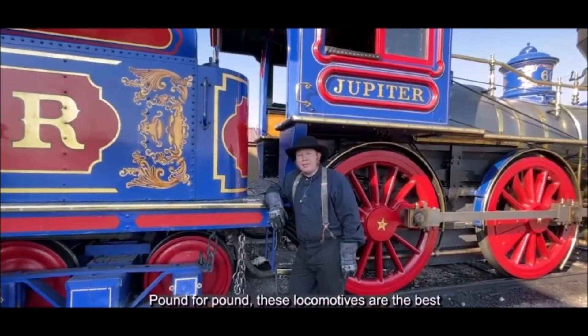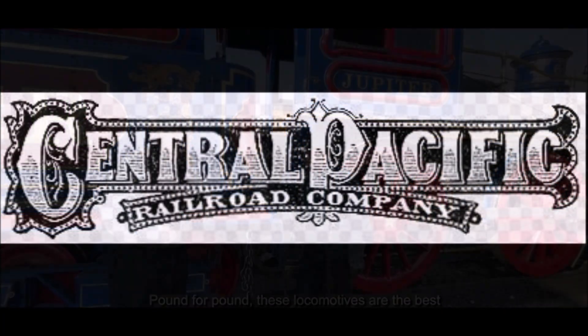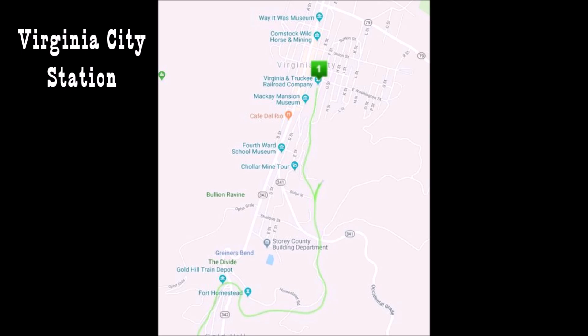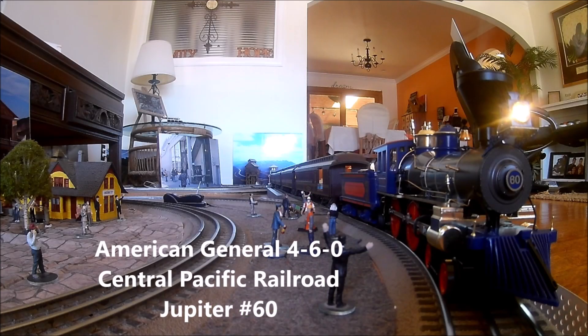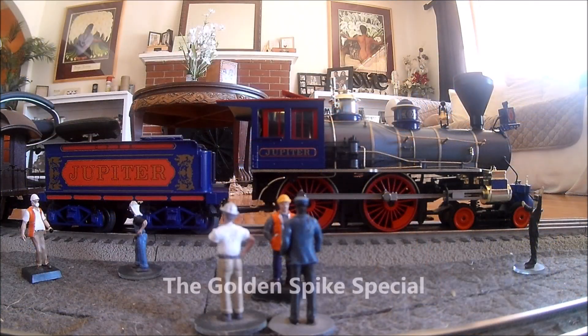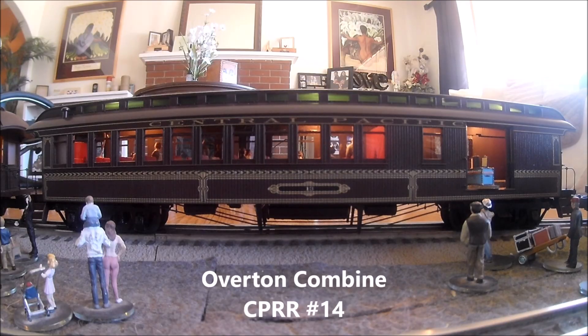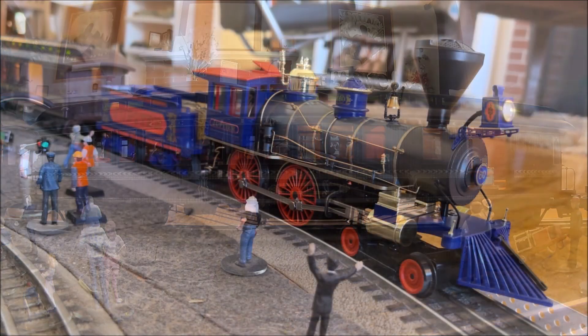Pound for pound, these locomotives are the best in the West — or the East, for that matter. Oh, hello there! How are you?